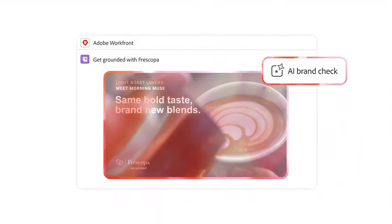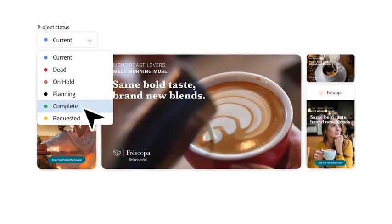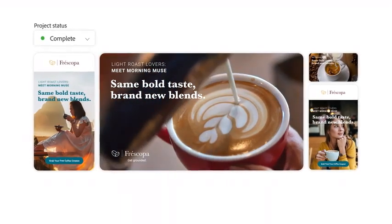With AI-powered brand and compliance checks, feedback loops are shortened, helping campaigns reach customers on time, on budget, and on brand.